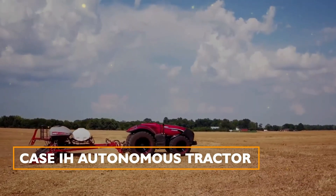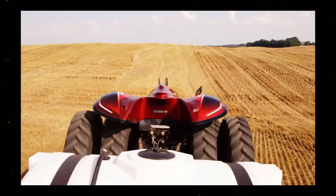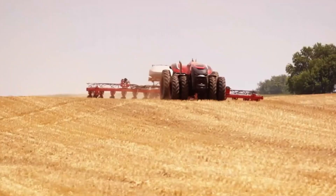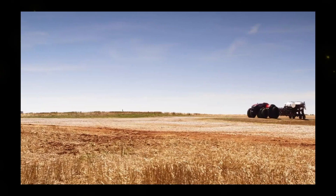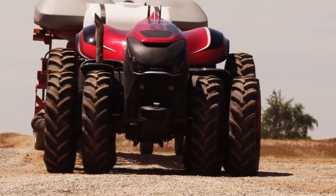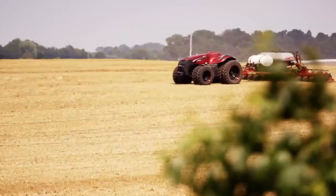Case IH Autonomous Tractor: Case IH introduces an autonomous tractor that automatically plots efficient paths based on terrain, obstructions, and other machines in the field. Equipped with radar, LiDAR, and video cameras, it can detect and avoid obstacles, enhancing safety and efficiency in large-scale farming.